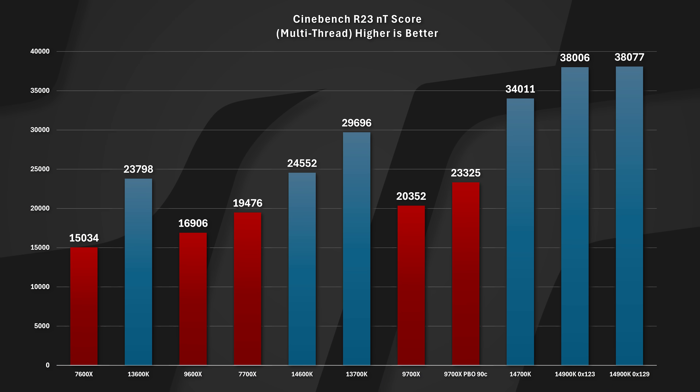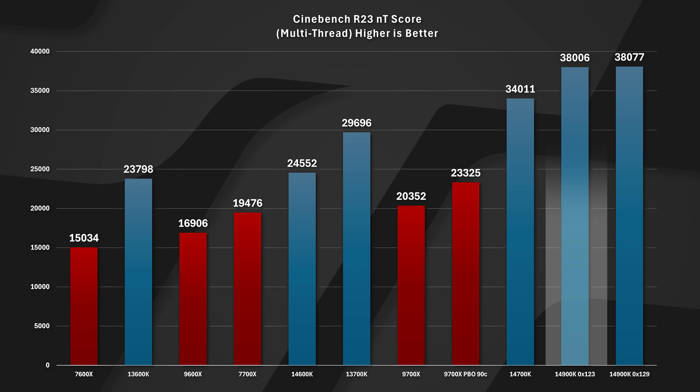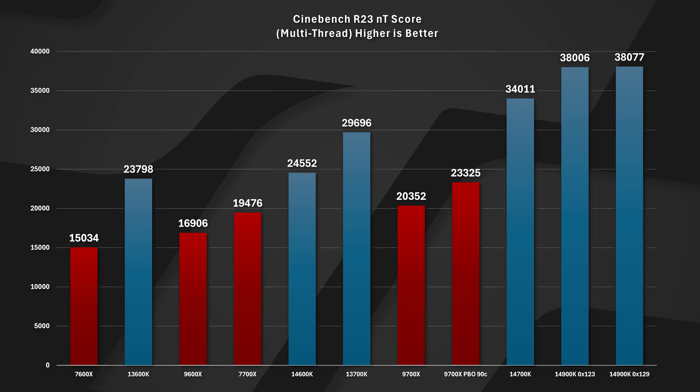Let's get into the results. Looking at Cinebench R23 All Core — at the bottom of the chart you see the 14900K 0x129, that's the latest BIOS, and 0x23 is the microcode for the BIOS that came out with the performance and extreme profiles. It's important to note this is on the extreme 253-watt profile, which is actually what Intel says the performance is supposed to be. There's no significant visible change to the 14900K in that test.